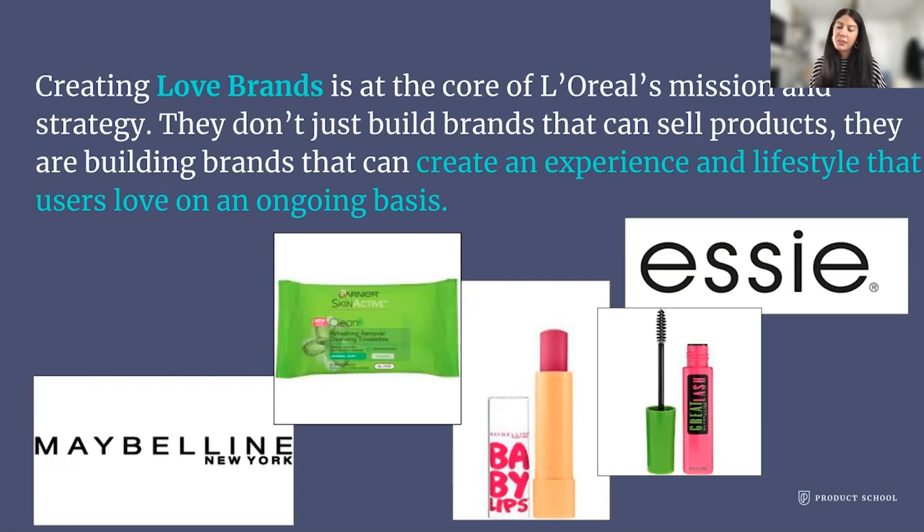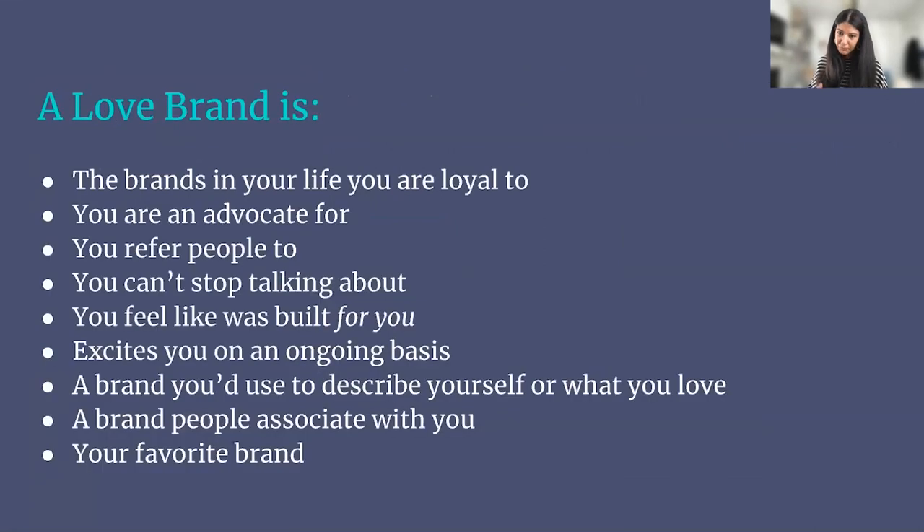This concept of a love brand is something I thought about a lot as a PM. L'Oréal was never naive about how important a love brand is — you cannot be a love brand for everyone, but it should always be your goal to create a love brand for your specified important users. Love brands are the ones you are loyal to, the brands people would use to describe you. You are an advocate, always telling people about it, referring people, getting excited when they release new things.